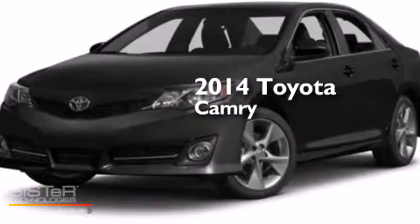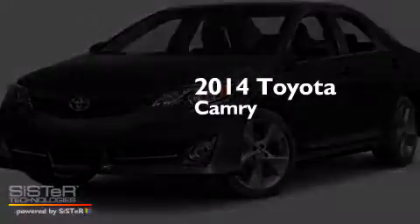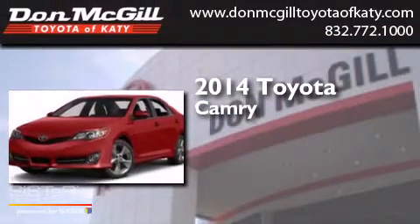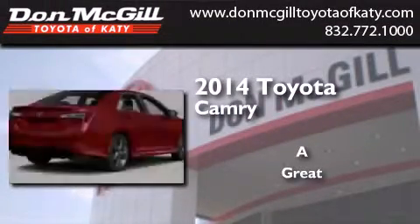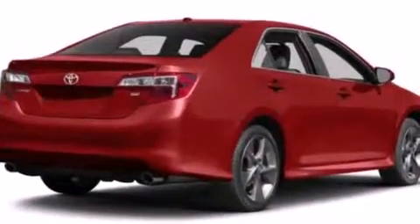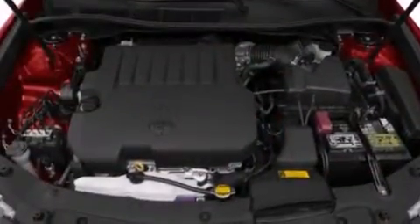This is a brand new 2014 Toyota Camry. All of the following features are included.